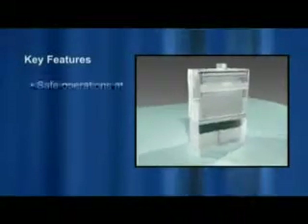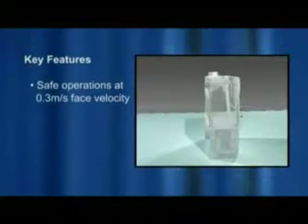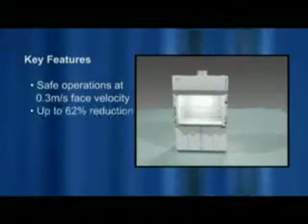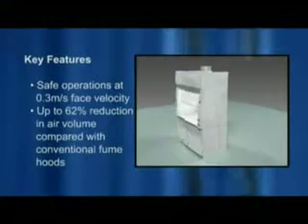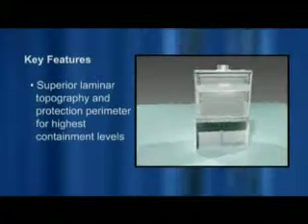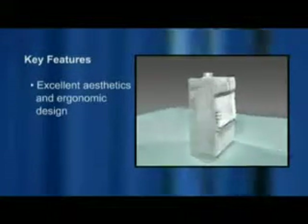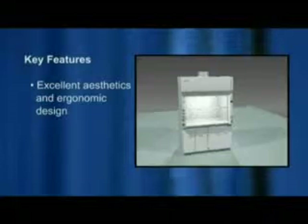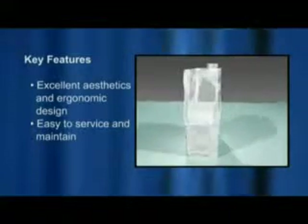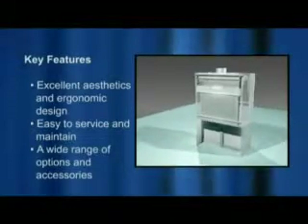Key features include safe operations at 0.3 meters per second or 60 feet per minute face velocity while maintaining excellent containment per ASHRAE 110 and EN 14175, high energy efficiency with up to 62% reduction in air volume without compromising safety, superior laminar topography and perfect protection perimeter, excellent aesthetics and ergonomic design, convenient access to plumbing connections and easy-to-clean parts, and a wide range of options and accessories to suit the user's application.